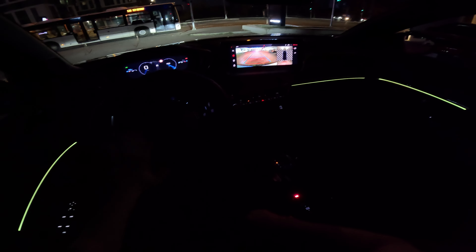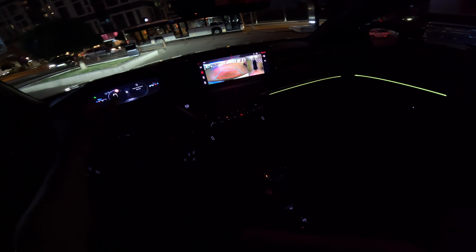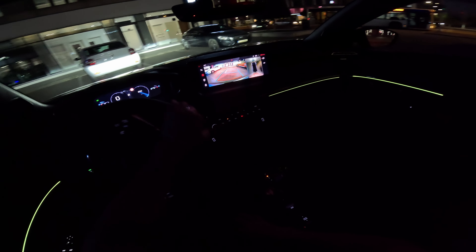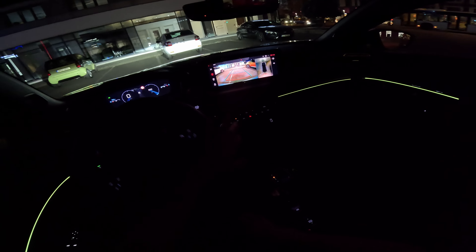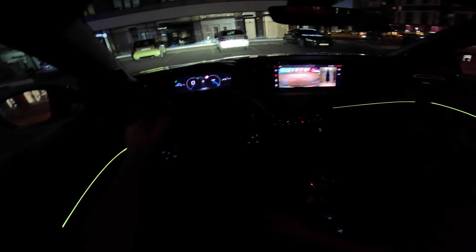It comes with this new shift-by-wire transmission that looks really nice. Let's turn around here. I was surprised to see that the resolution of the cameras is very good — even in the nighttime, even when it's super dark, you can still see clearly in the dark.